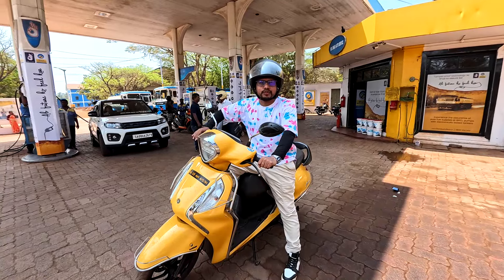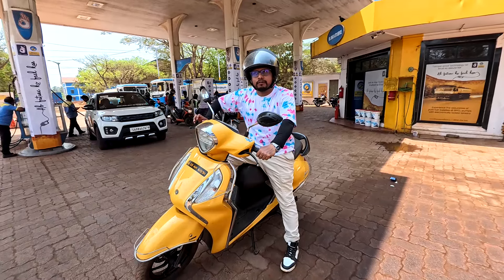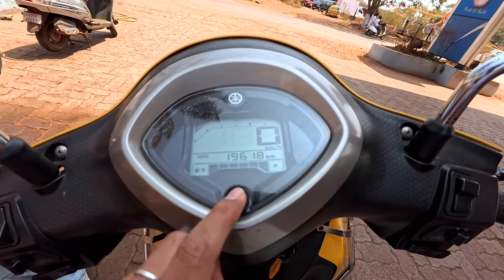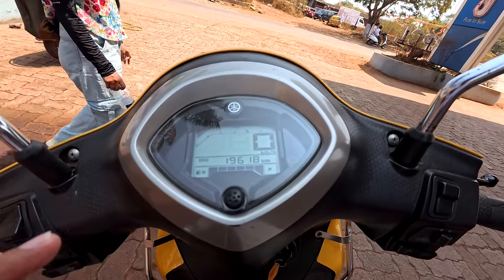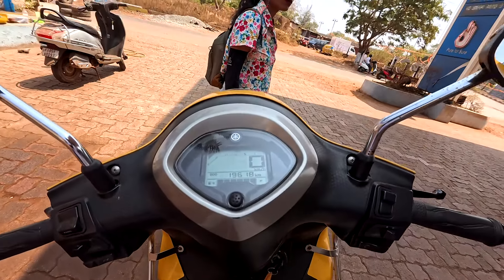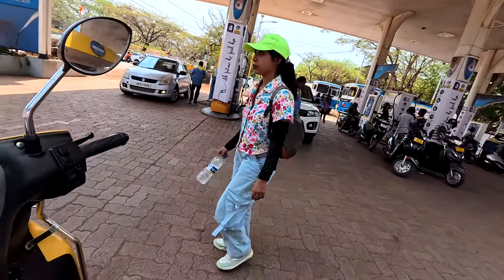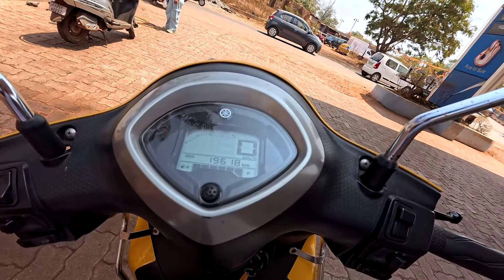This scooter seems to have amazing mileage. Yesterday I did a filling of four and a half liters. The odometer was somewhere around 19,475 or 19,500 and something. Presently it is 19,618. This scooter seems to have a mileage of about 60 or maybe a little more than that, so scooters like this are quite economical and save a lot of money.